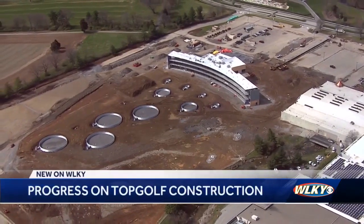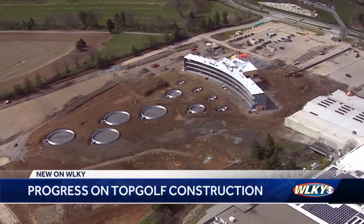There is progress being made on the new Topgolf being built in Louisville. The driving range and entertainment venue is being built at the old Sears there at Oxmoor Center.